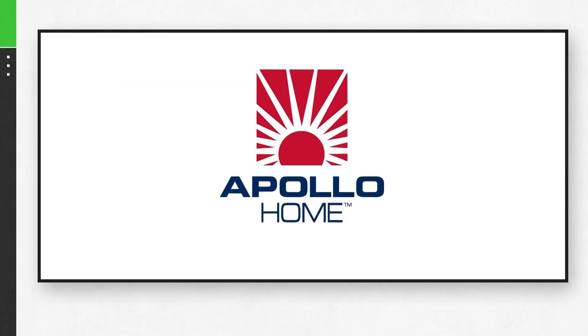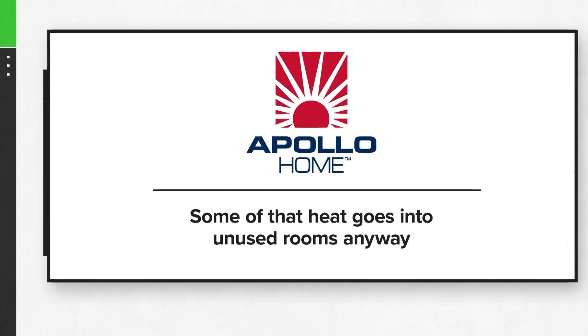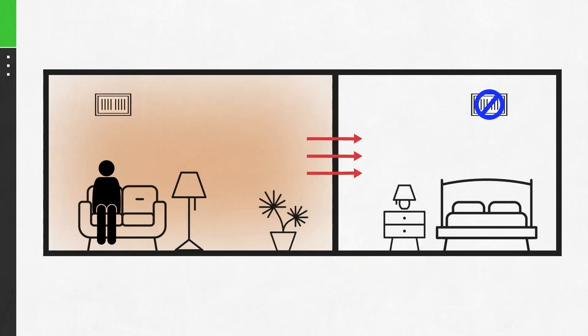Apollo Home says the laws of physics can end up putting some of that heat into unused rooms anyway. Most interior walls don't have insulation, meaning the warm air will eventually seep into an adjacent colder room, negating any attempt at savings because your furnace will cycle on and off more frequently, raising your costs and lowering your comfort.